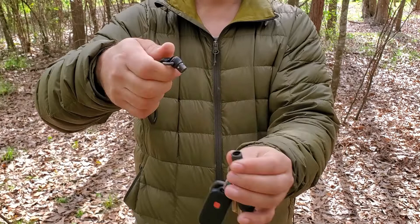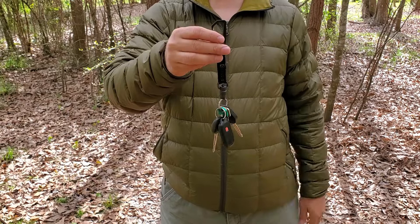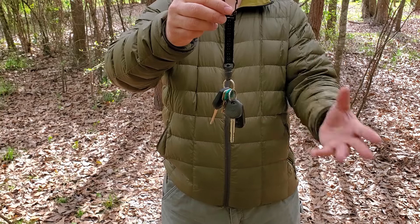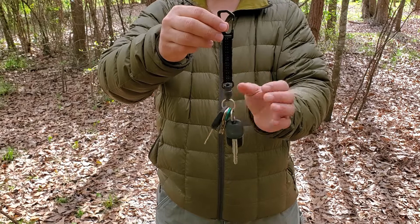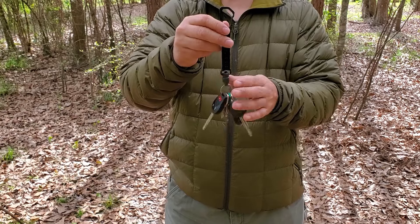If you press that button, your keys detach from the lanyard. This is super convenient because you can leave the lanyard attached to your belt loop while you do things all day long, with the keys in your pocket, a car console, or wherever they need to be. When you want to get those keys back on your belt, you just attach it like so.